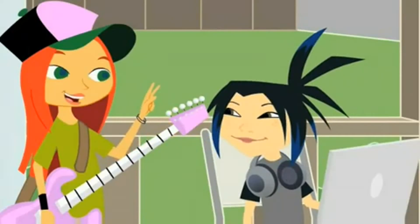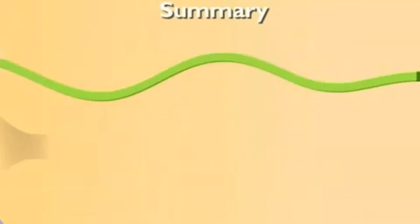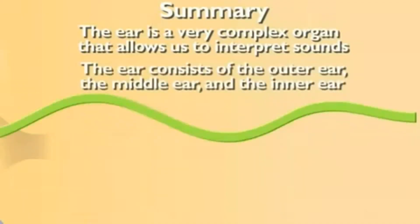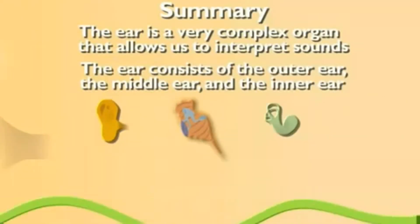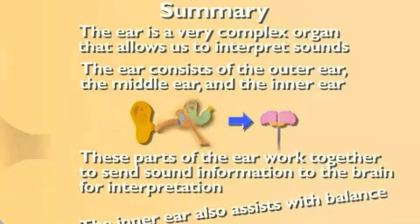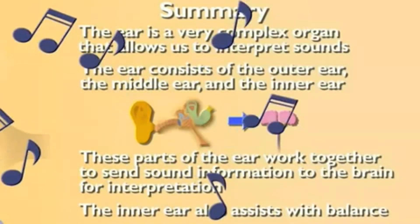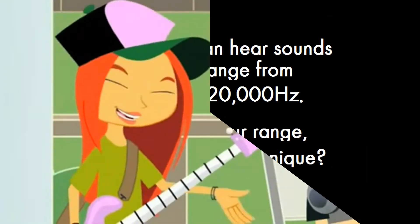Yeah, and neither one of us wants that. You already have two left feet. In that case, I'll definitely start watching it when it comes to my ears. The ears are pretty complex organs and they help us interpret sound. You can only see the outer ear, but there's a middle and inner part of the ear too, and all three parts work together to send sound info to the brain for interpretation. Not only do your ears affect your hearing, but your inner ear helps you keep your balance too. Mia, that was music to my ears.